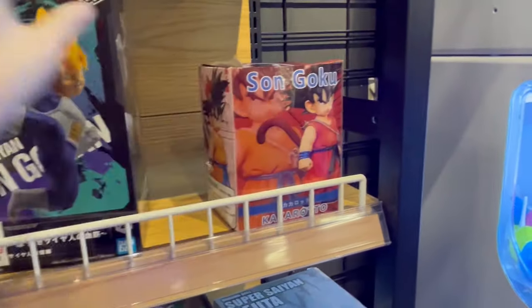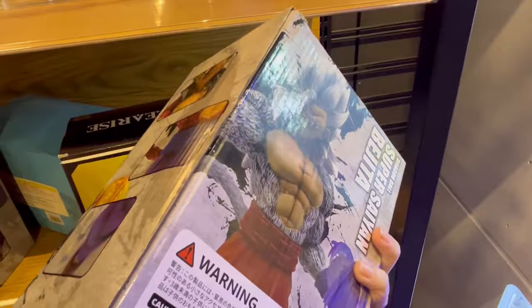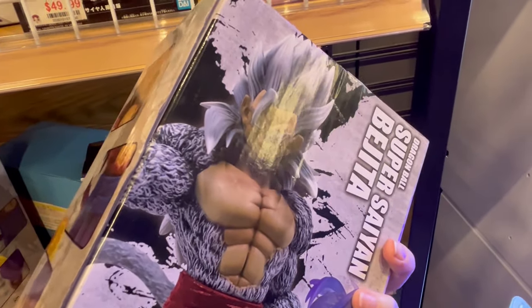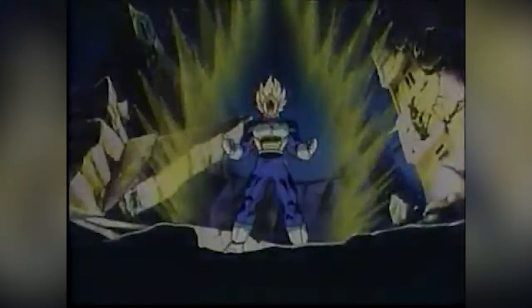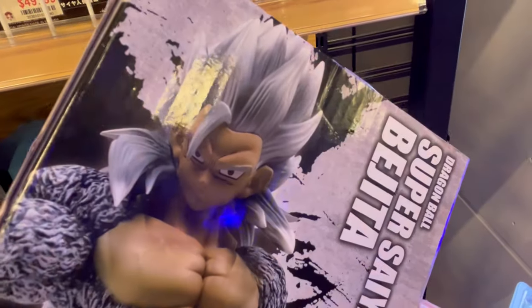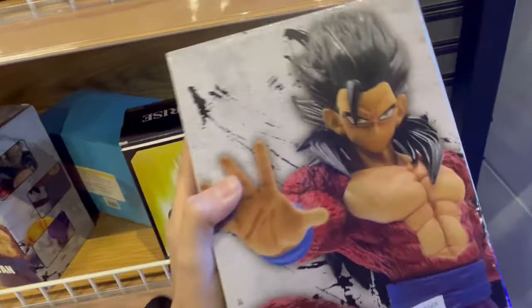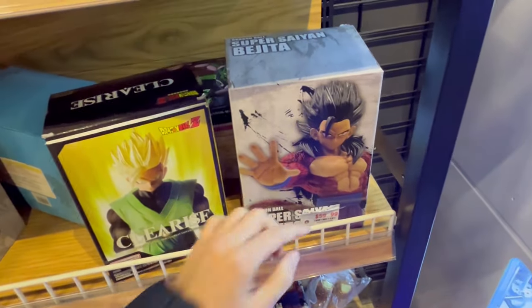This is a bootleg Kid Goku figure. This is $36. This one is obviously fake as well — Super Saiyan 4 Gohan. Can you make it Super Saiyan 5 as well? It says Super Saiyan Vegeta, but this is supposed to be Gohan, not Vegeta. I would get this because I like AF figures, but this is $60.